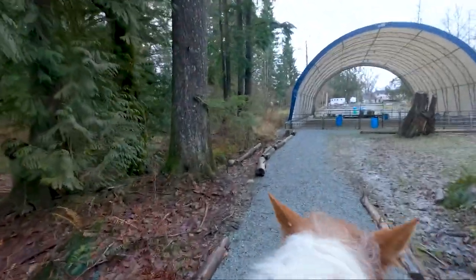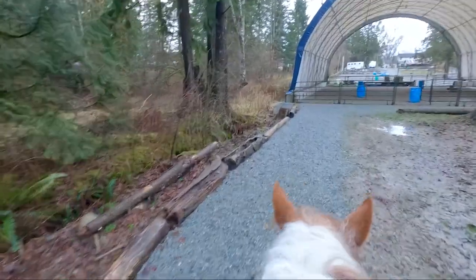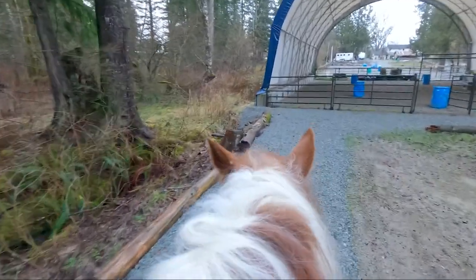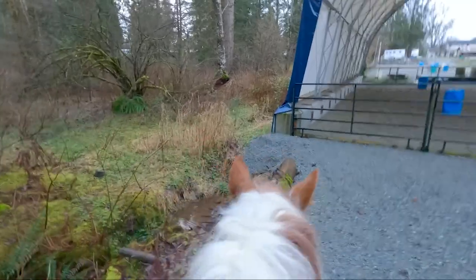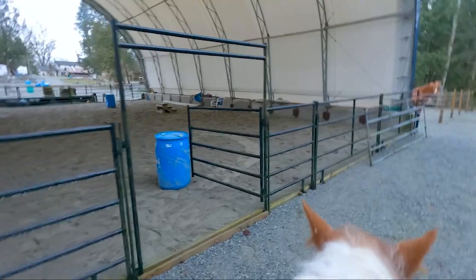We're working on getting Lina a bit of exercise. When the vet came, he commented that she could possibly lose a little weight, and I said yeah, it's true.